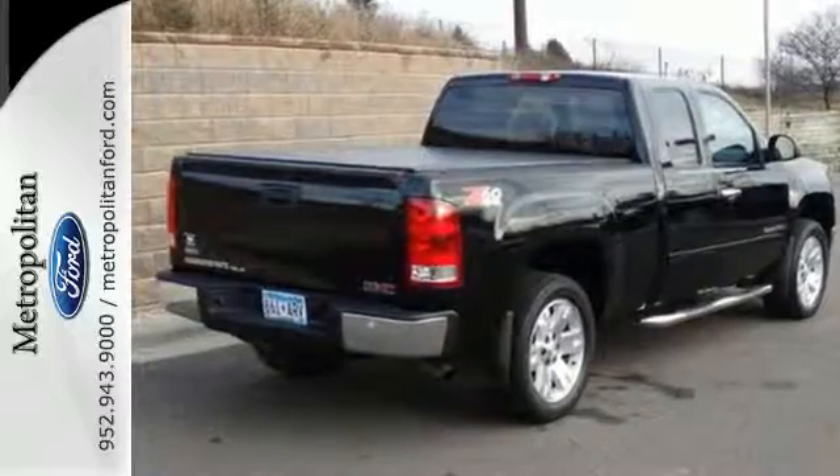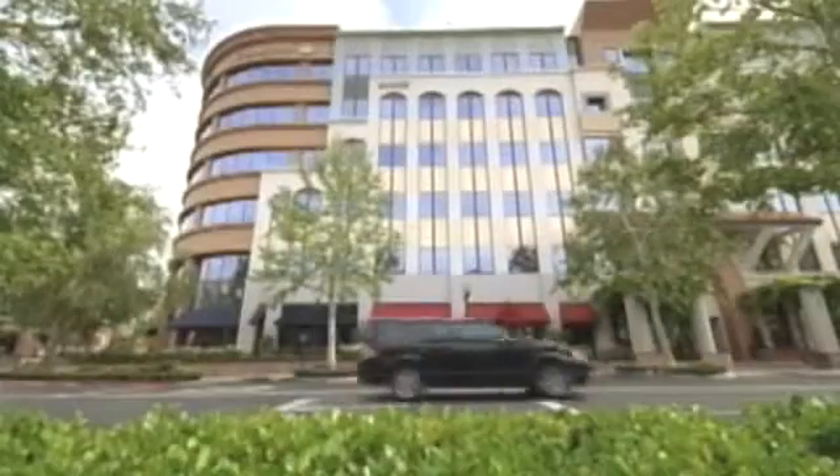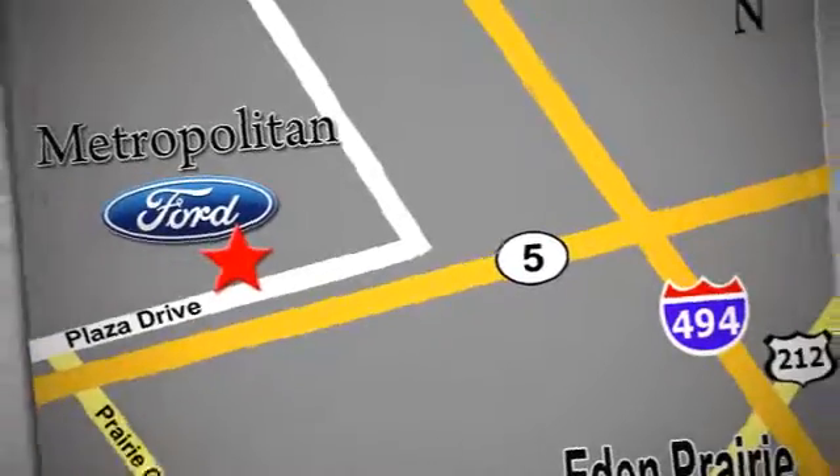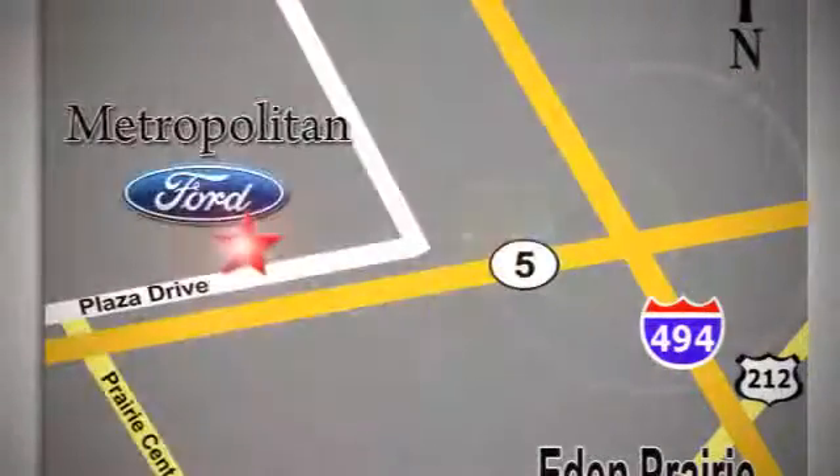Come on in today and take it for a test drive. Whether you're buying today or just shopping at Metropolitan Ford, you can expect to experience something truly unique. Call or stop in today. We're conveniently located near 494 and Highway 5 in Eaton Prairie.